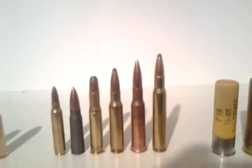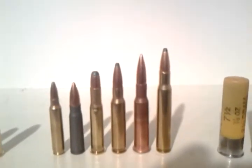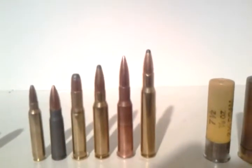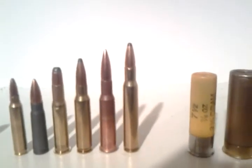Excuse the football noise behind me. From left to right: .223, 7.62 by 39, .30, .308, 7.62 by 54R, .30-06.